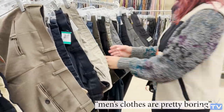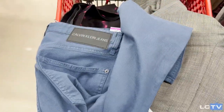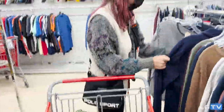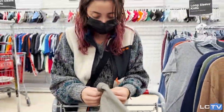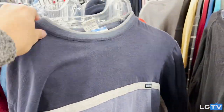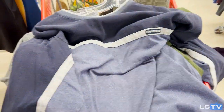So we're here at Savers, shopping for Taylor. We're in the men's section, not really sure what we're looking for — not sure of the vibes here, just kind of looking. Men's clothes are pretty boring. So far we have these light blue Calvin Klein jeans and these nice — what do we call this, Kate? Dress pants.